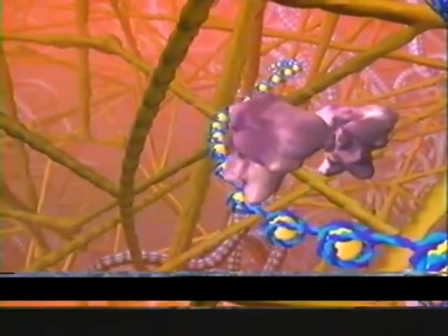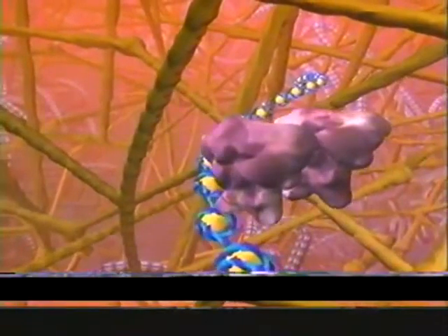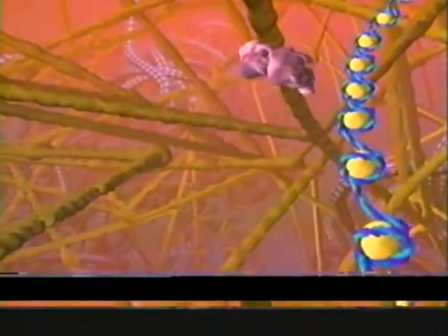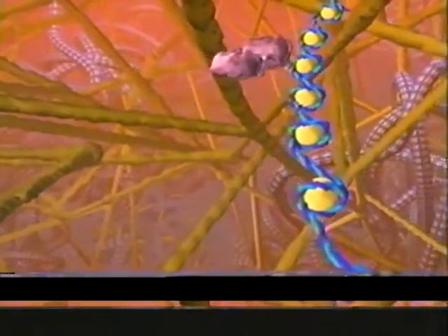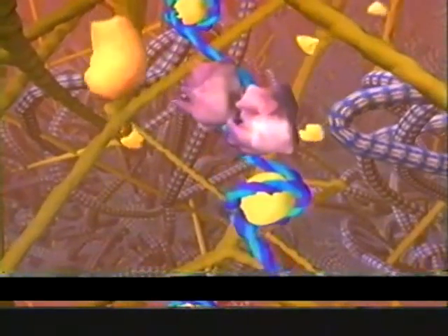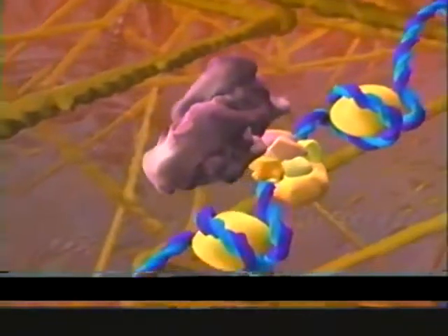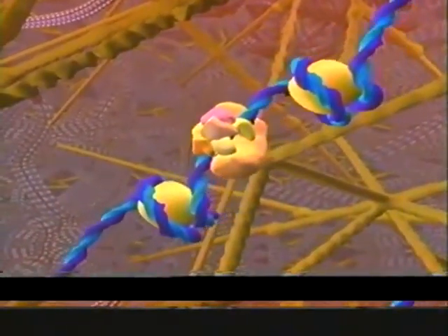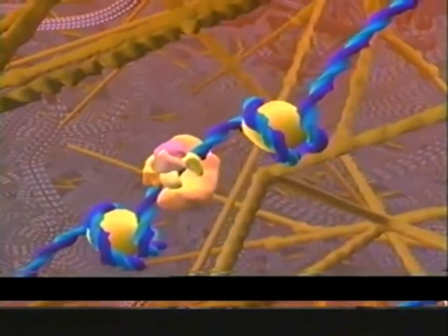This couple then joins with other couples on the crowded dance floor. Together they attach to the particular gene the hormone came to meet. The gene then relays the hormone's desire for the cell to grow, divide, or die. To carry out the order, proteins gather at the site, forming a micromachine that reads and transcribes the gene.